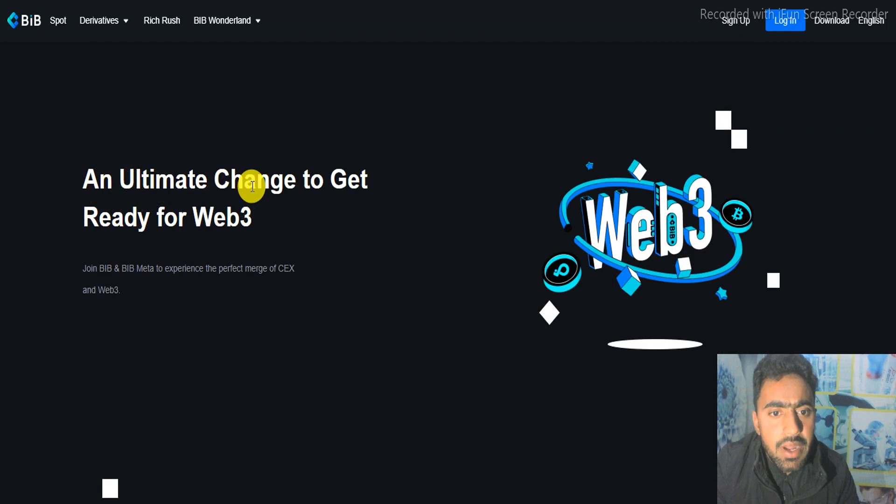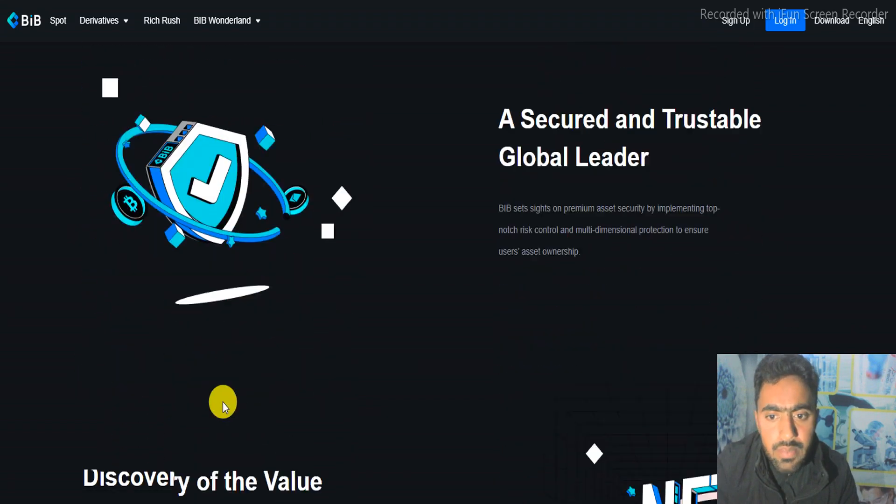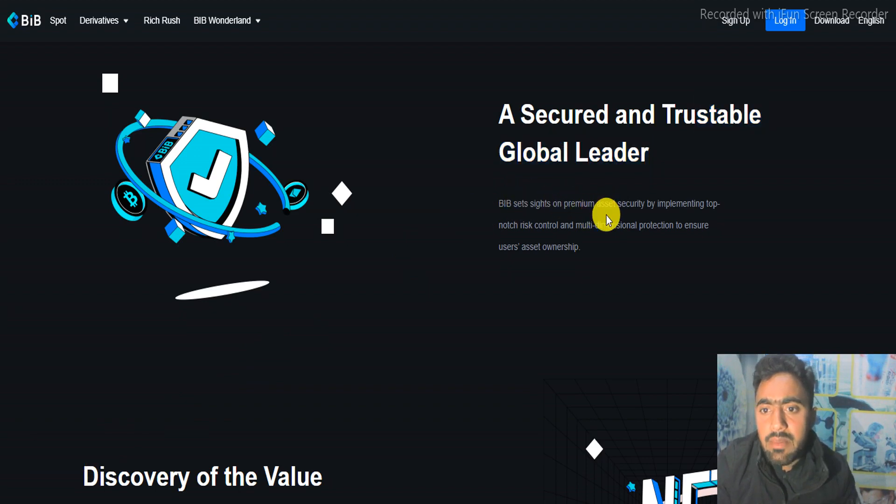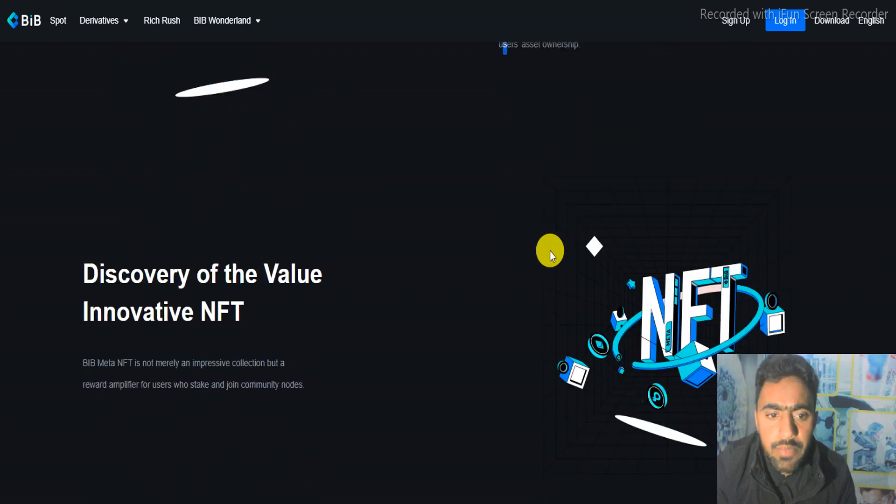The ultimate chance to get ready for Web3 — join BIP and BIP Meta to experience the perfect merge of CEX and Web3. It is a secure and profitable global leader. BIP sets its sights on premium asset security by implementing top-notch risk control and multi-dimensional protection to ensure user asset ownership.